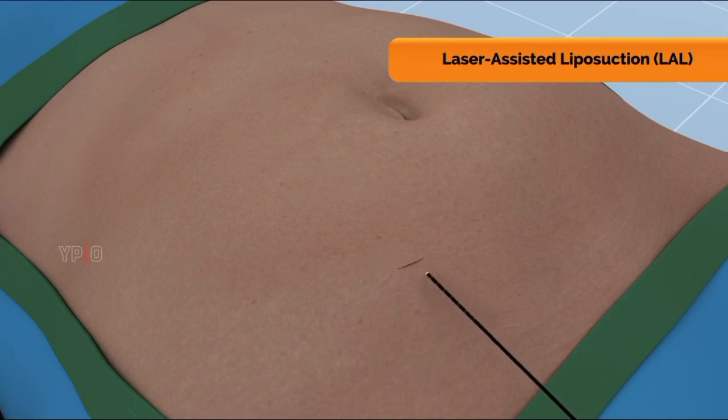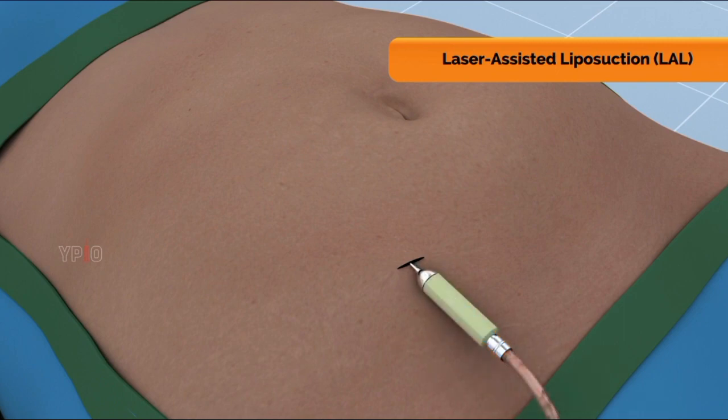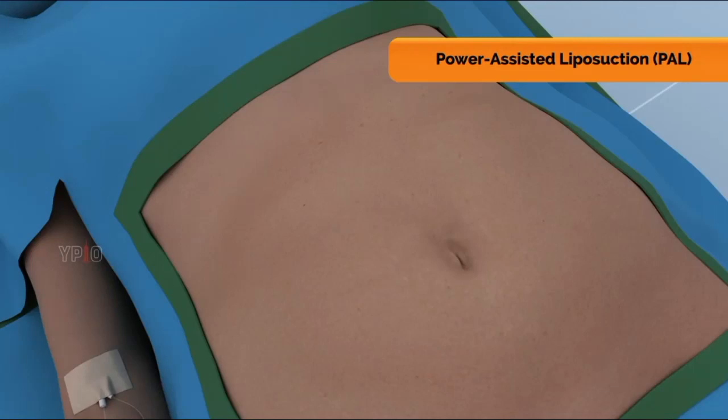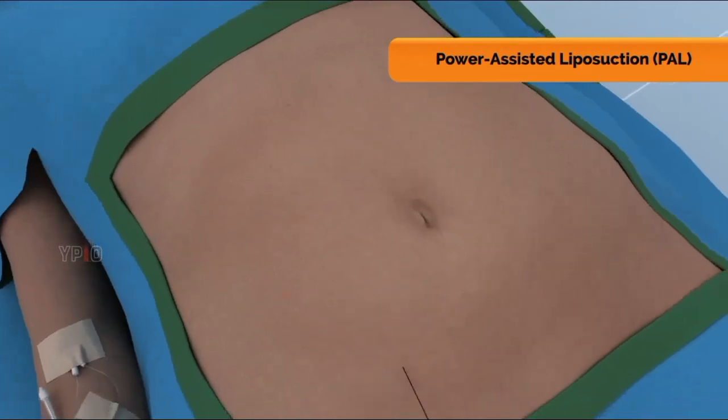In laser-assisted liposuction (LAL), your surgeon inserts a high-intensity laser fiber through a small incision in your skin. This breaks down the fat cells, which are then removed through a cannula.